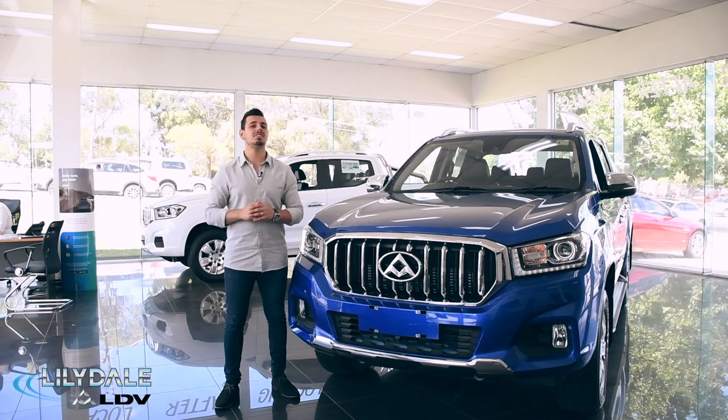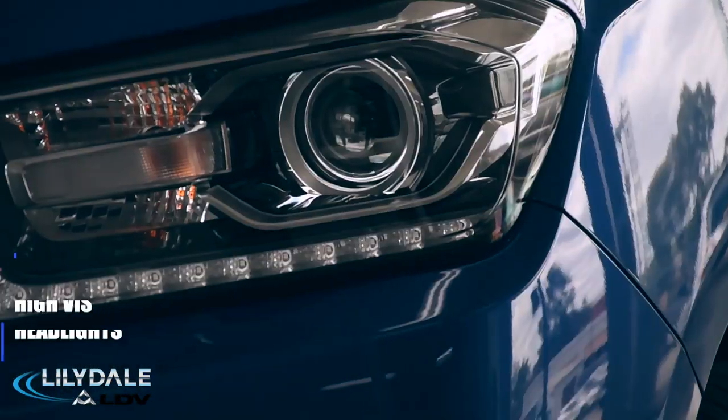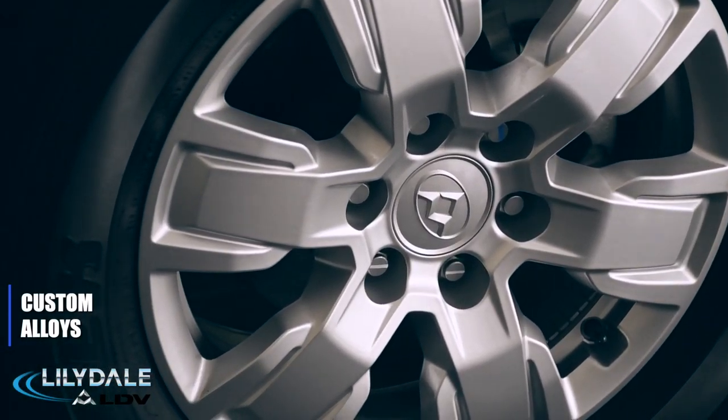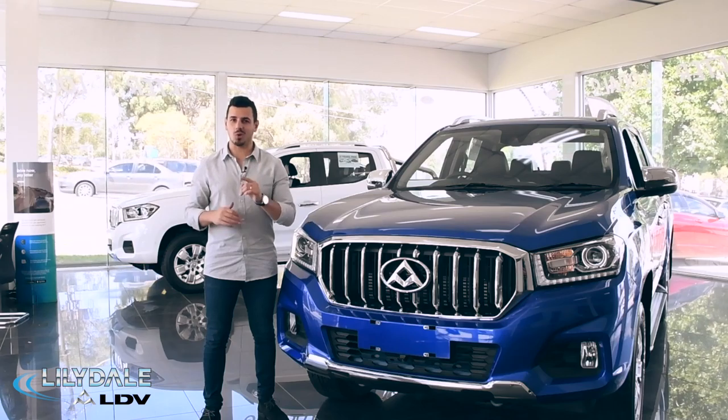There's no doubt that the T60 Ute looks the part with its open and streamlined grille, high-vis headlights, custom alloys that are as tough as nails, and a high ride height. It's a Ute that's always ready for action.